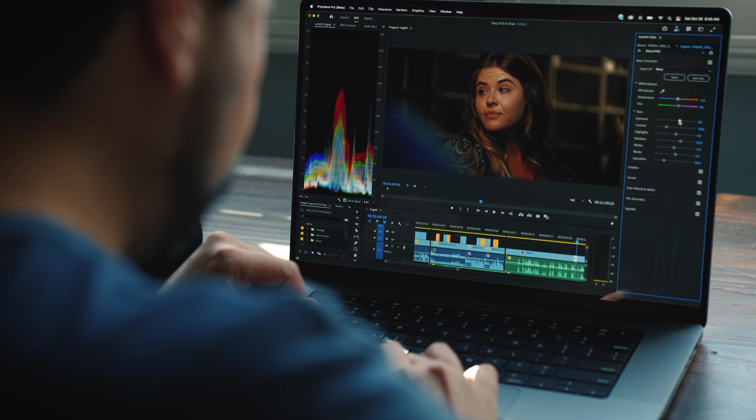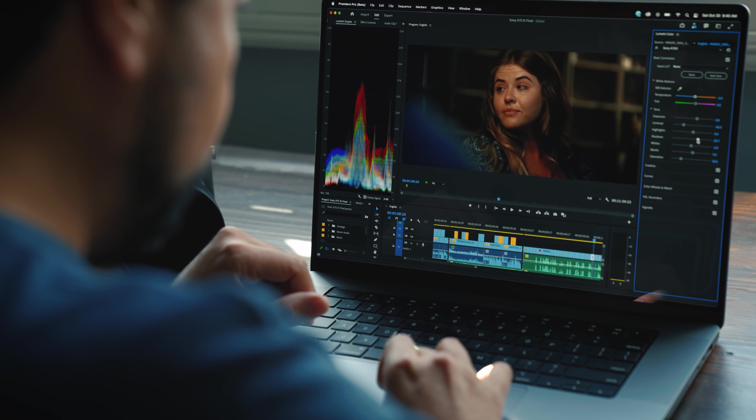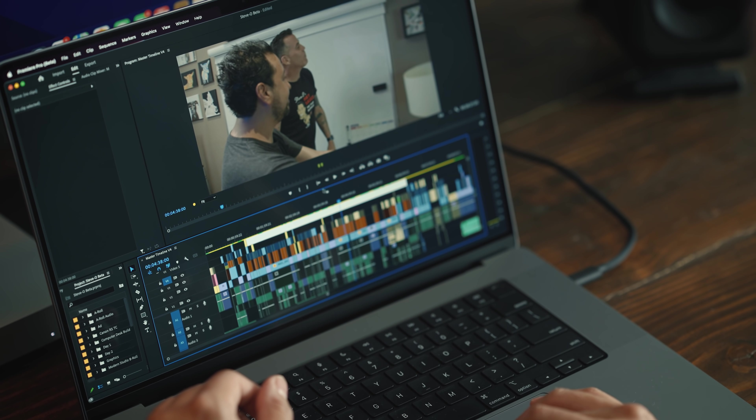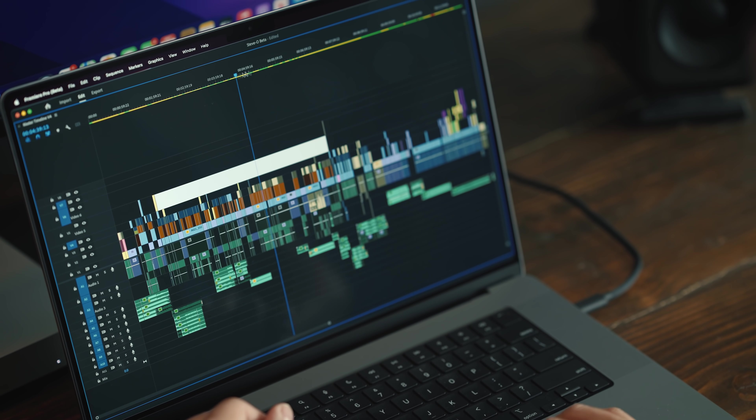This video is sponsored by Storyblocks, but more on that a little bit later. This is like a part one of several tests that I want to conduct. Today I primarily want to focus on video editors using Adobe Premiere. My PC back there is insanely fast and I've yet to see it choke on any project in Premiere Pro or even DaVinci Resolve. So I want to see if this new MacBook Pro can handle some of these big projects that I'm working on on a daily basis.